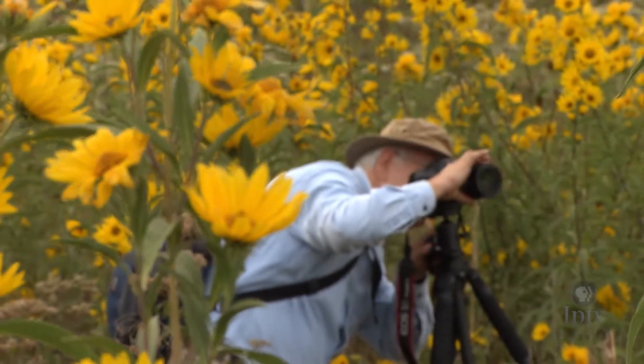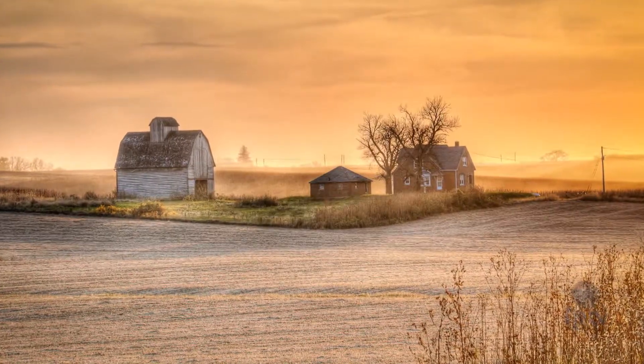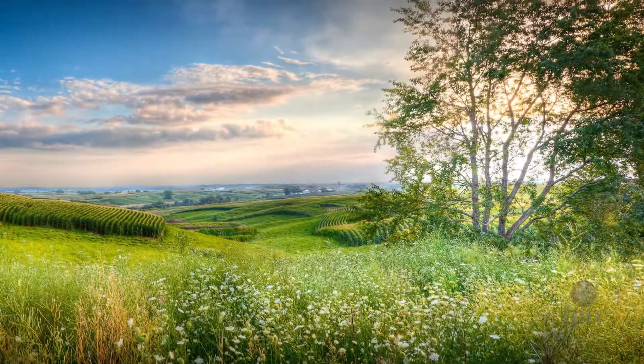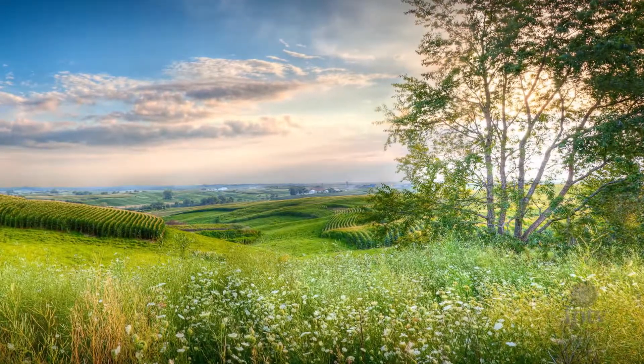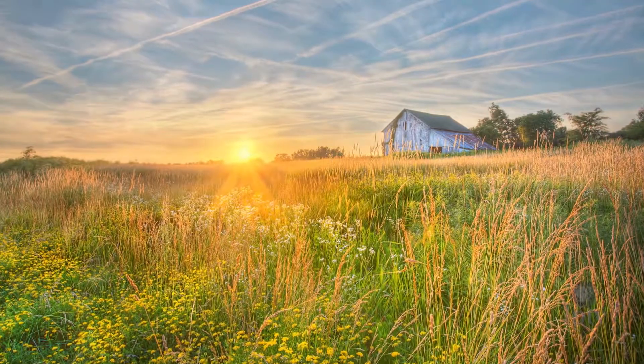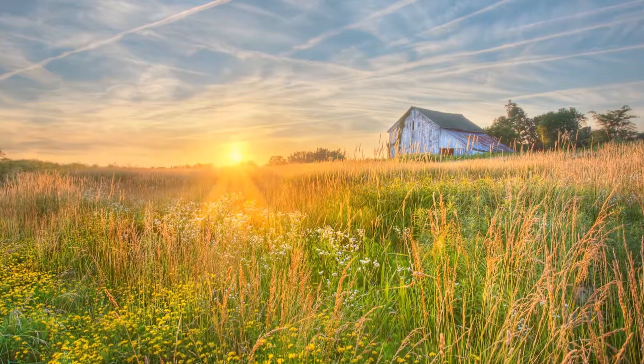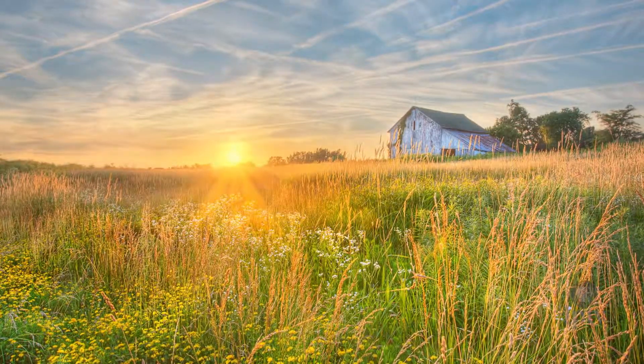The photographs that Ken West takes have a surreal look. There is something about them that is not quite natural, something different that people have trouble identifying. One of the reasons for that is because he uses a technique called high dynamic range photography, where he takes several photographs of a scene at different exposures, allowing him to capture a much wider range of brightness. People are not used to seeing that in a photograph — where they're used to seeing it is in a painting. So when people look at the prints, they think, wow, it looks like a painting.